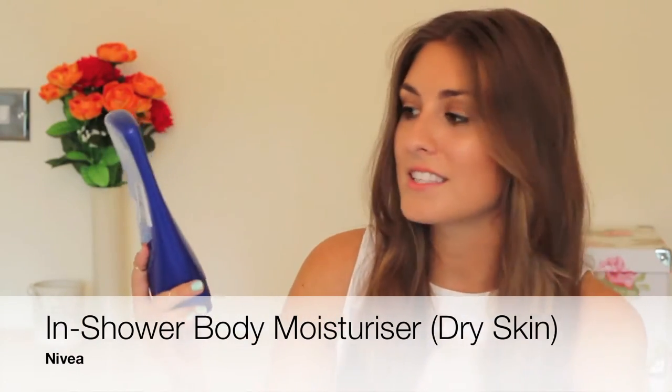For my body essentials, the first is the Nivea In-Shower Body Moisturizer Skin Conditioner. This has been hyped up a lot recently — basically it's an in-shower moisturizer. You wash your hair and everything, then turn the shower off and apply it into your skin like a normal moisturizer, then rinse it off. I love this because moisturizing is something I can't always be bothered to do, but I remember it when I'm in the shower. I have the dry skin version — I wouldn't recommend the normal skin one as this is more moisturizing. It's what I call a lazy moisturizer.